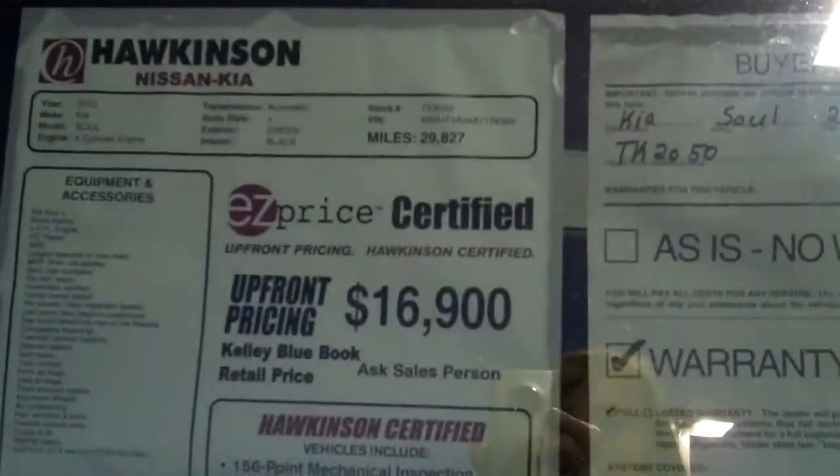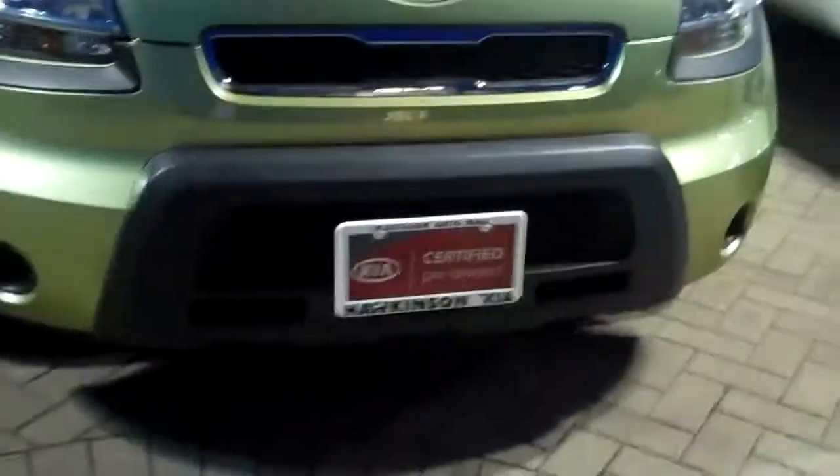Give me a quick call tonight and let me know when you want to get together for a test drive on the vehicles. They are 2010, 2011, and 2012. All inspected, all Kia certified, so you are going to get the extended warranty with the vehicle.